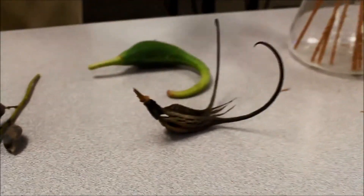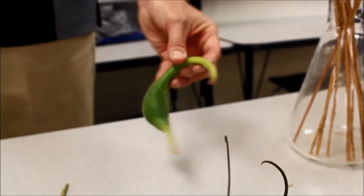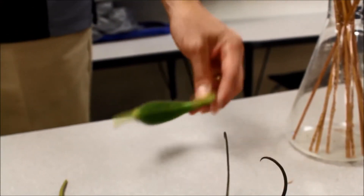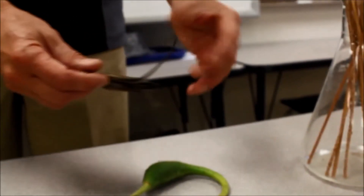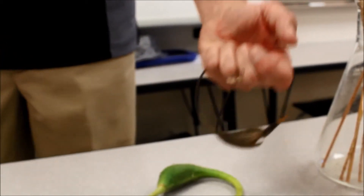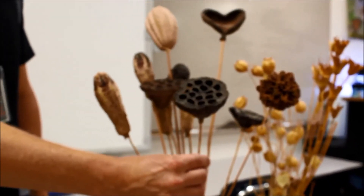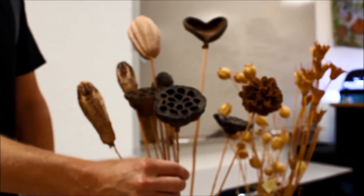And this one is in the green stage — this is the unicorn plant. This is also edible. The pioneers used to pickle this and eat it like a pickle. Once it dries out and splits into two like this, they call it devil's claw. It's designed to hook onto you and then spread the seeds out everywhere. And this one is a water lily — they grow in ponds and lakes and things like that.